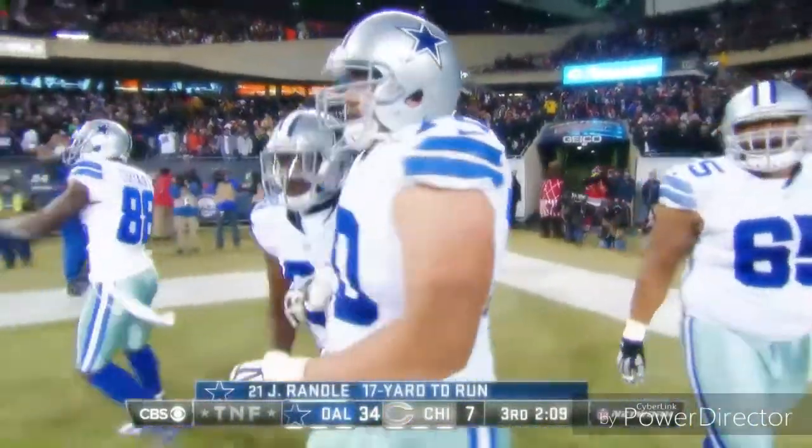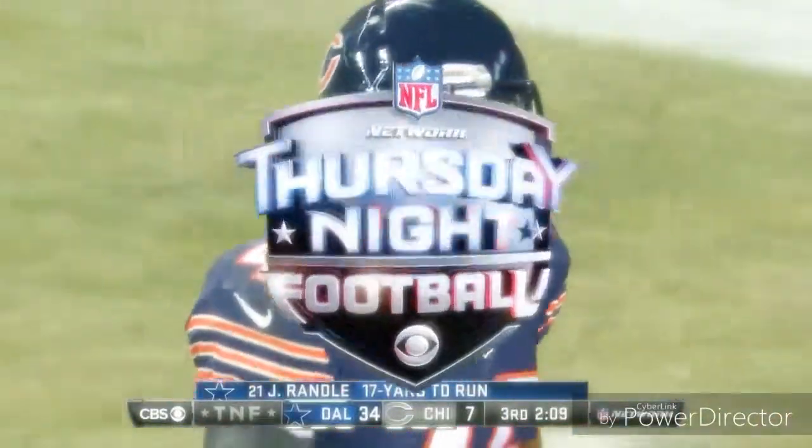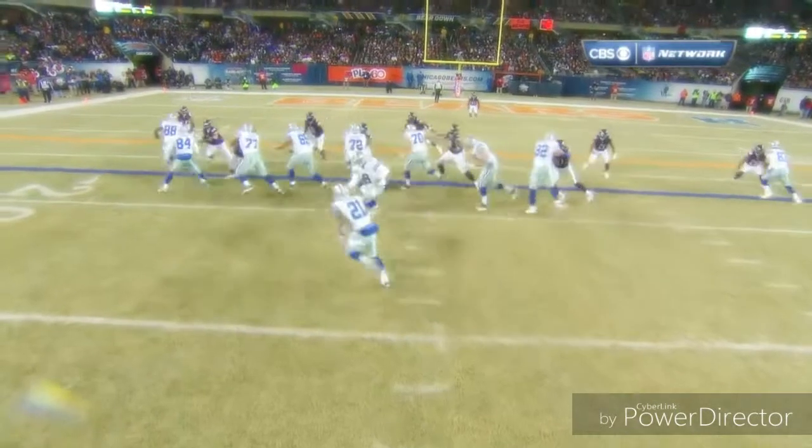That was tremendous blocking against the Bears on defense. It's terrible. That was tremendous blocking. Nobody gets off the block.